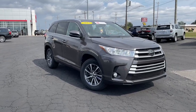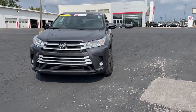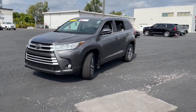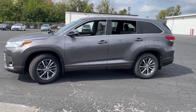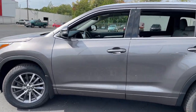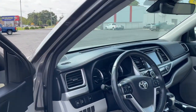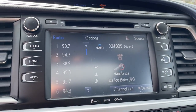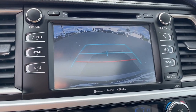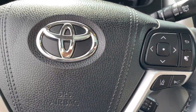Look no further than the 2018 Toyota Highlander. With less than 45,000 miles on the odometer, this vehicle provides excellent value. This smooth-riding, solidly-built Highlander is ready to meet your family's needs. With seating for up to eight, a spacious, quiet cabin, plenty of cargo space, and the latest safety and driver assistance technology, this reliable and efficient crossover will help you navigate every adventure with ease.